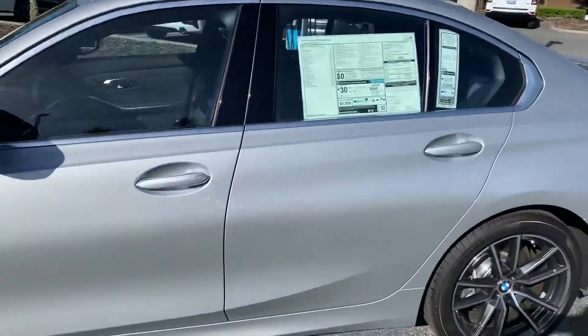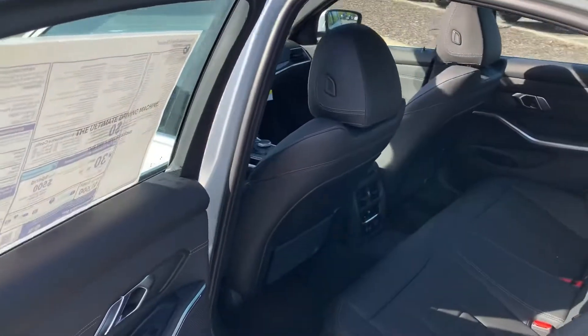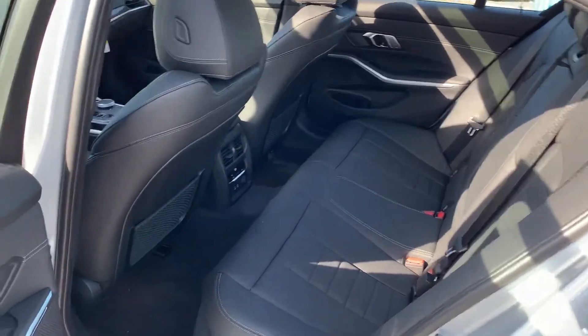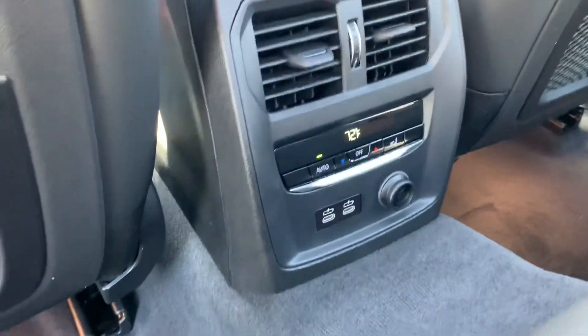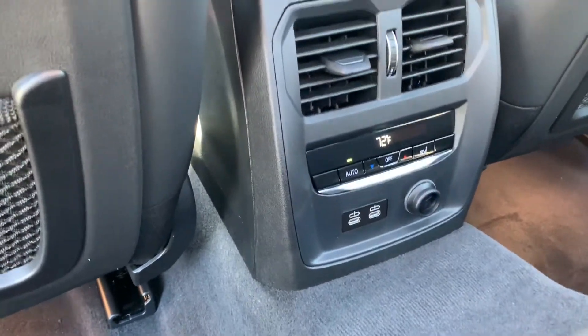Take a look inside — beautiful black leather interior. Backseat passengers do have their own air-conditioned controls, and they do have the USB-C ports plus the charge port back there.